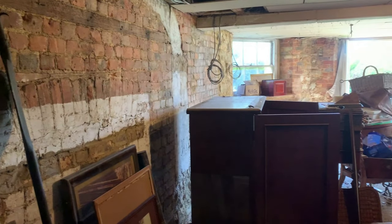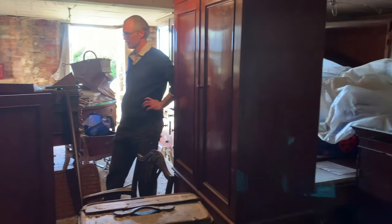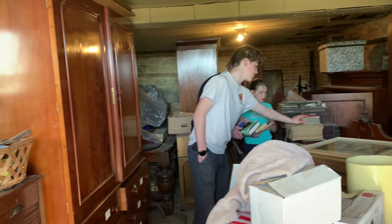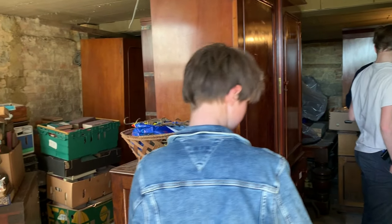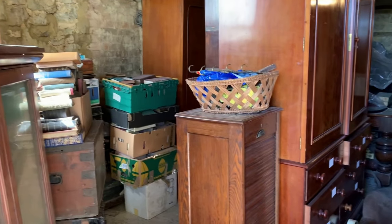With the gardens closed to the public, we have also been taking the opportunity to sort out storage rooms full of wonderful family possessions and unloved furniture. This is a treasure trove of social history — a glimpse into forgotten worlds and lifestyles.